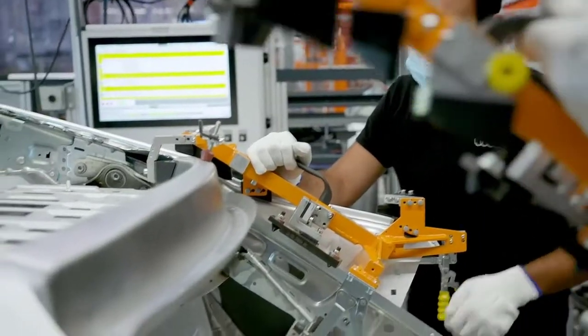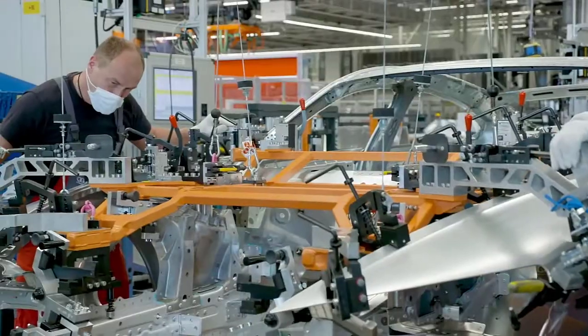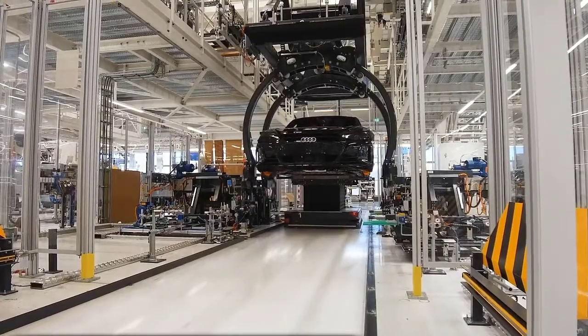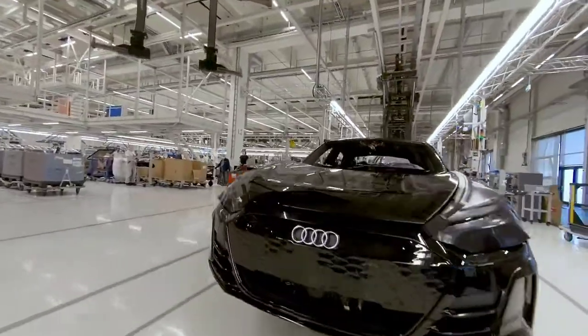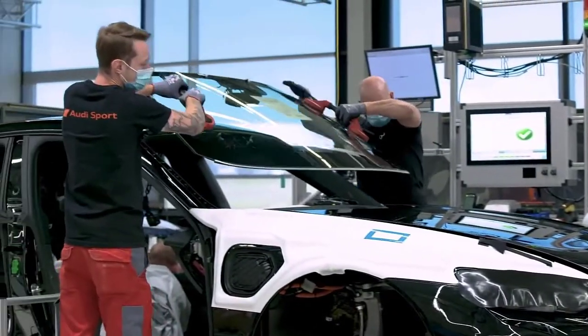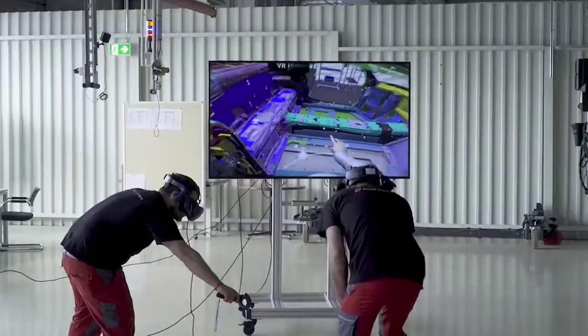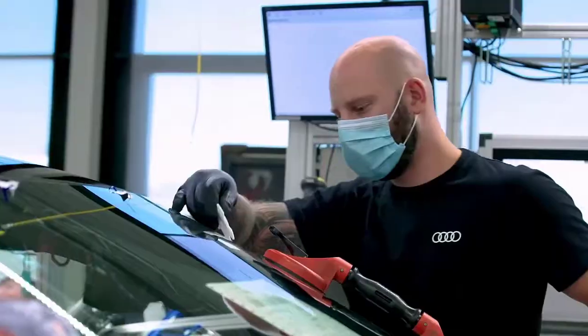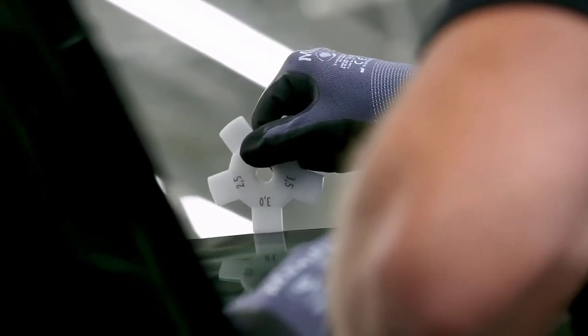We have the best conditions here to integrate an additional vehicle like the e-tron GT into the existing workflows, and at the same time acquire new competencies in the areas of electrification, digitalization, and automation. It is an interplay of craftsmanship and smart factory, but many new methods were established with the integration of the all-electric four-door coupé. This began with the planning of the assembly processes, carried out virtually in many areas. In the body shop, correlation-free measurement was introduced. In assembly, the 3D printer proved to be very helpful.